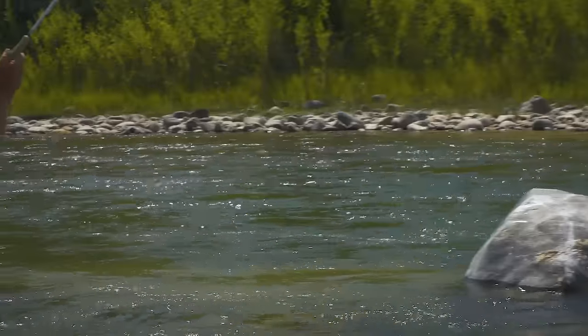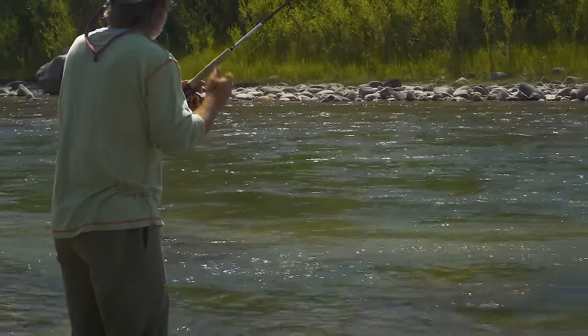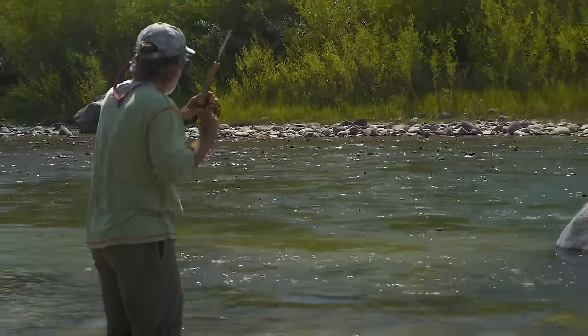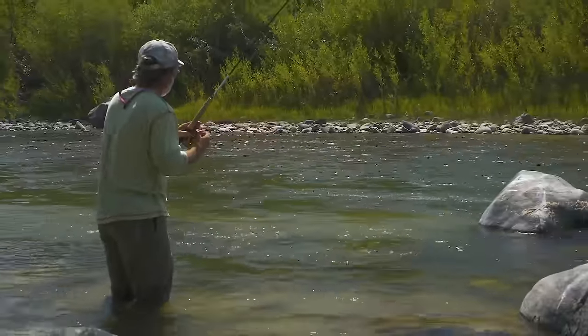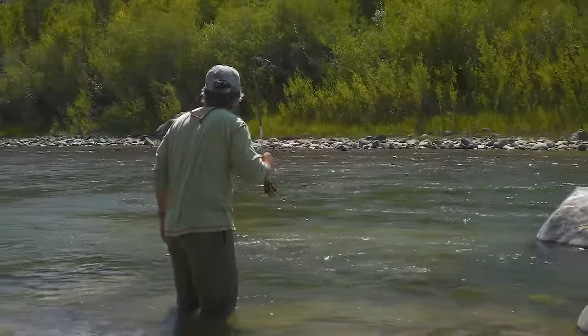There's a fish along the side of the rock — a nice one, looks like a rainbow too. He wasn't behind the rock, he was along the side. What a beautiful fish.